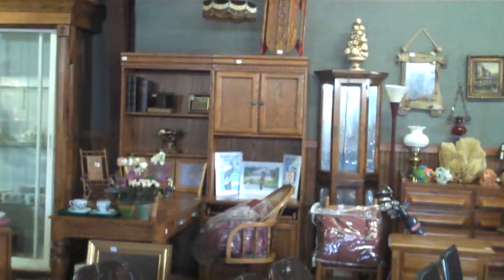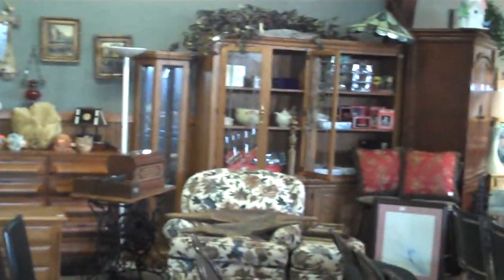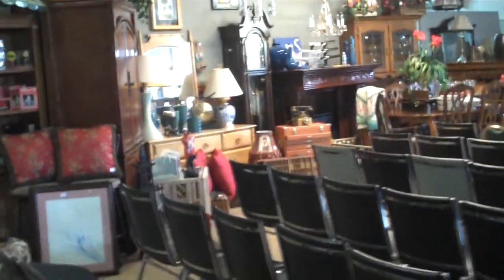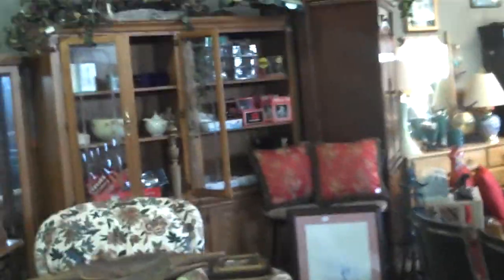Beautiful furniture — you just would not believe the things that we have for this week's sale. Great corner desk, actually we have two of them: one with the oak finish and one in mahogany. Lots of curio cabinets, china cabinets. Look at that carved fireplace over there — we'll walk a little bit closer so you can check it out.